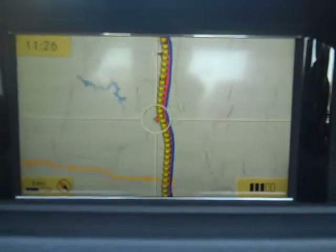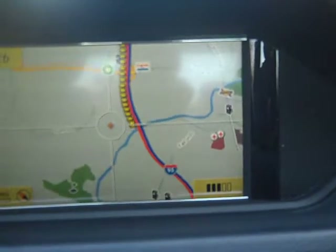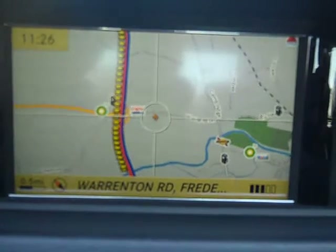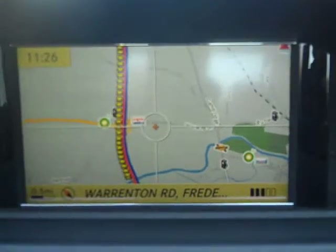This is a live traffic feature. As usual, if you're going southbound on I-95, it shows you where the slowdowns are. Those yellow cars mean that traffic has slowed down to about 35 miles an hour.